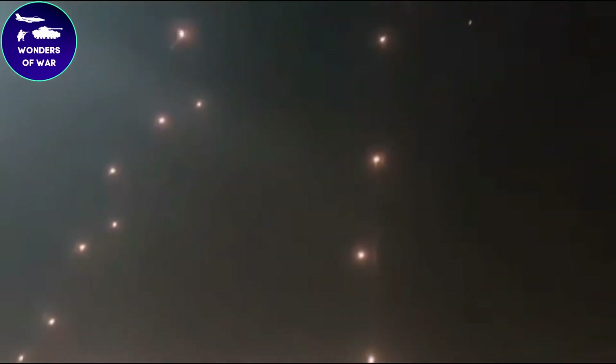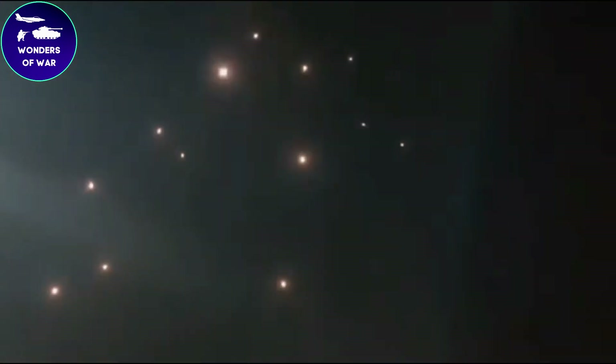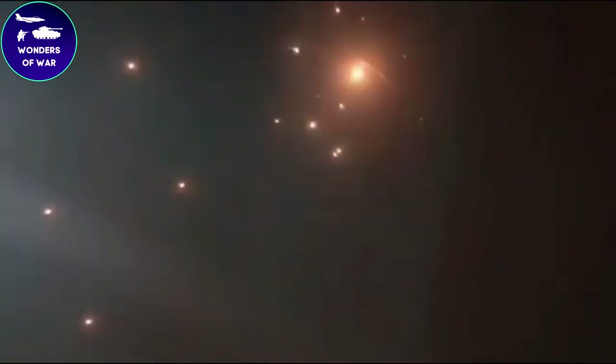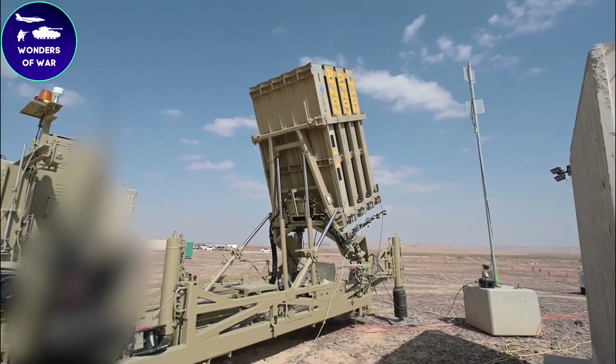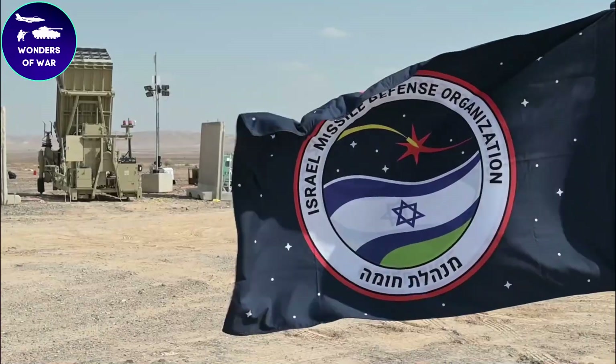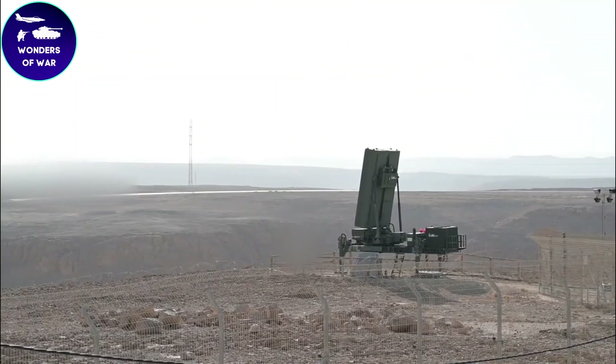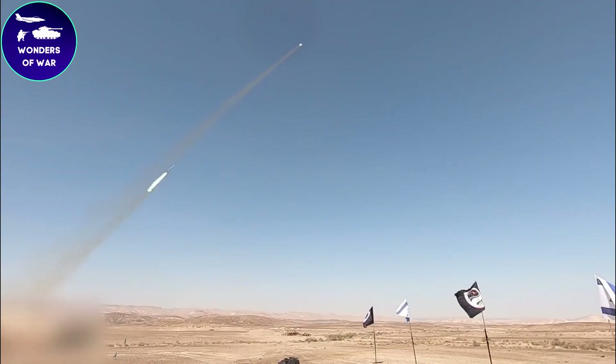Imagine you're in the middle of a war zone — missiles are raining down from the sky and you have nowhere to hide. That's the reality for many Israelis who live near the Gaza Strip. But they have a secret weapon that has changed the game: the Iron Dome defense system, a technological marvel that intercepts rockets in midair and has saved countless lives.